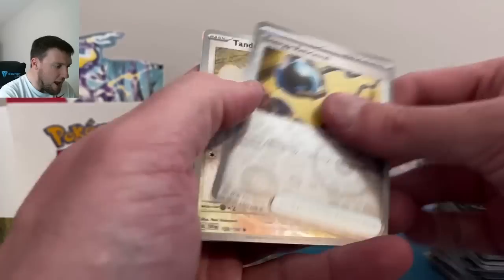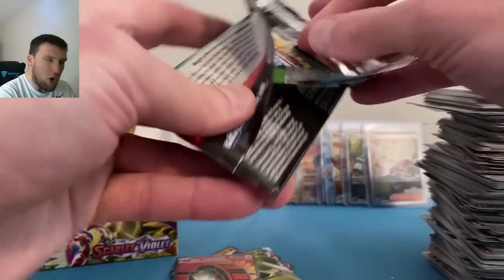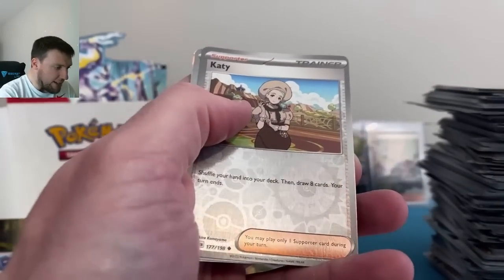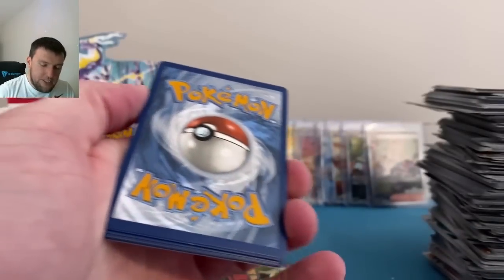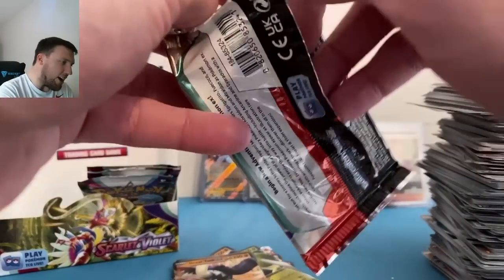Making quick time out of Scarlet and Violet — it just feels like it goes quicker because you go right to the reverse. Energy Retrieval, Tandem Noodle, and a Skeledirge — six more to go. Come on, let's do a quick recap at the end as well and show those beautiful slabs for the April slab giveaway. Catty, Fuecoco, Annihilape on the holo rare. Not looking good for box two. Meditite, Cyclizar — Great Tusk EX okay!